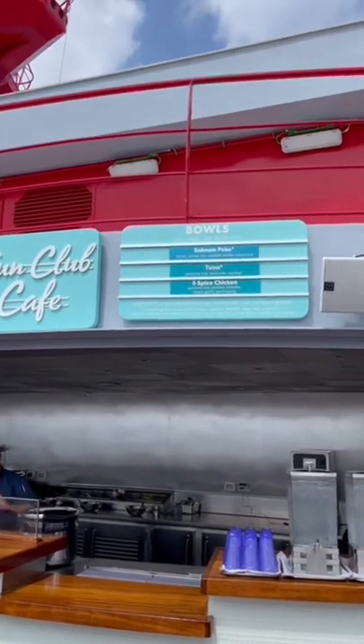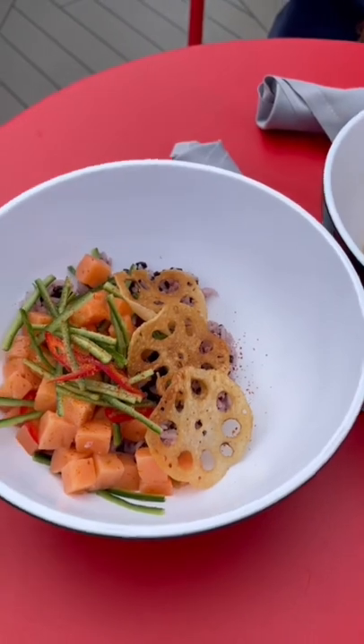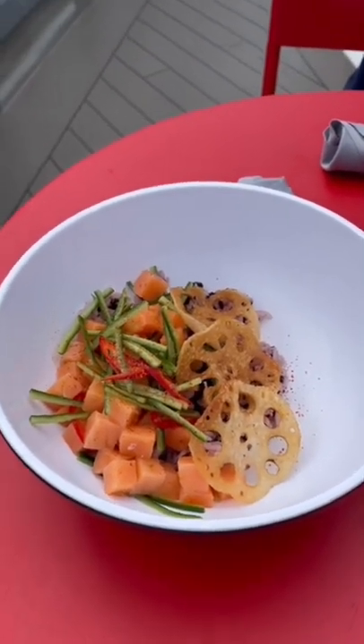For lunch, I went to the Sun Club Cafe on the top deck. I got both the Salmon Poke Bowl and the Tuna Bowl. Both were very fresh. This might actually be my favorite lunch spot on the ship.